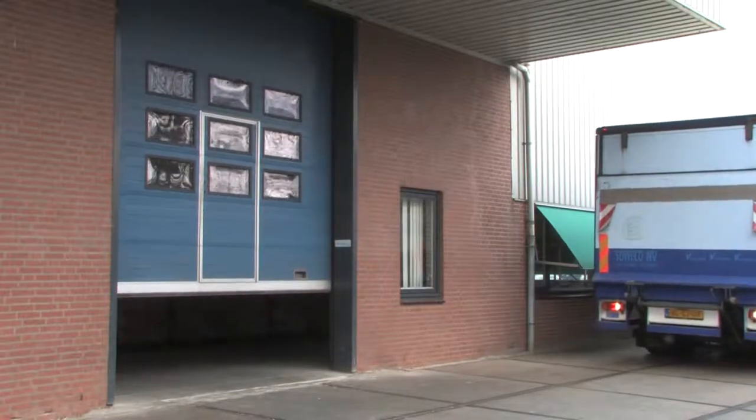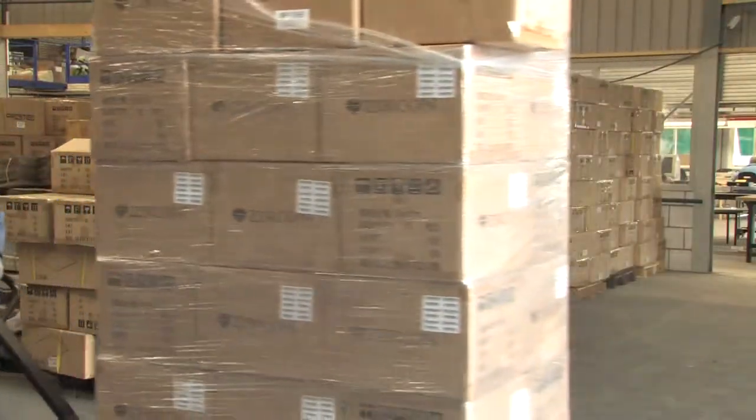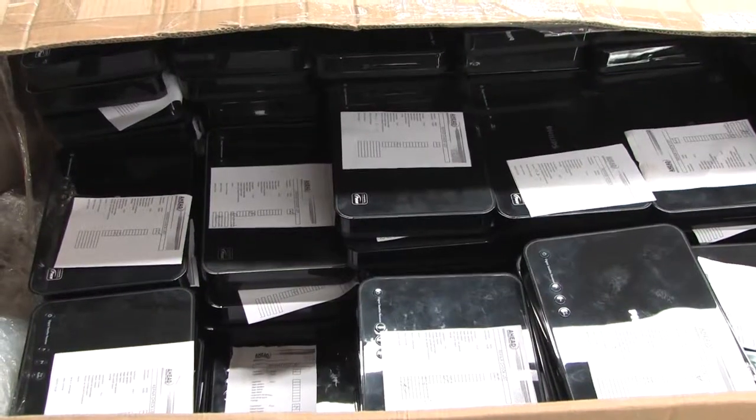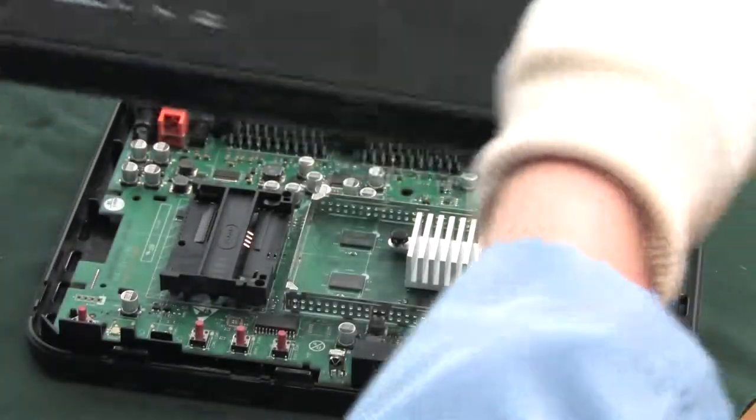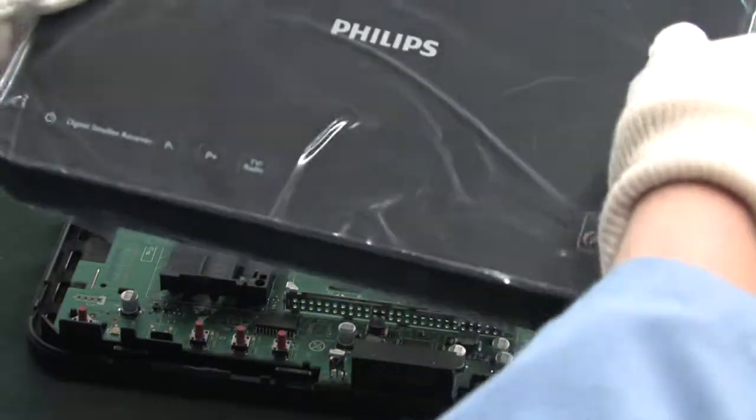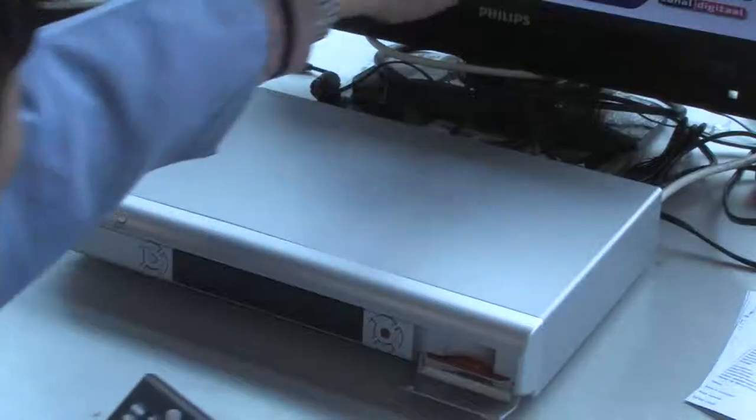No matter the type of distribution, both rental and retail businesses have one thing in common – customer returns. For these needs, AHEAD provides a complete outsourcing solution including go-no-go testing, refurbishing and end-user logistics.